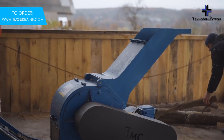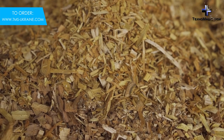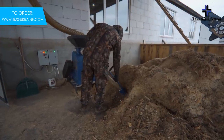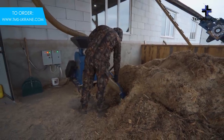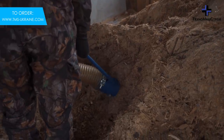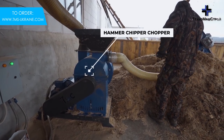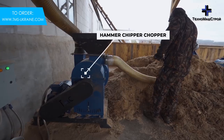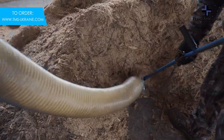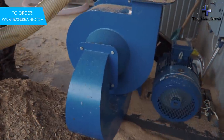The fraction of chips is optimal for subsequent processing into sawdust using a hammer crusher. The Chopper series hammer crusher is equipped with 15kW, 22kW or 30kW motors and its own control panel. The design of this series allows them to work perfectly with chips of high humidity. When working with chips, its performance depending on capacity will reach up to 400–600 kg per hour.